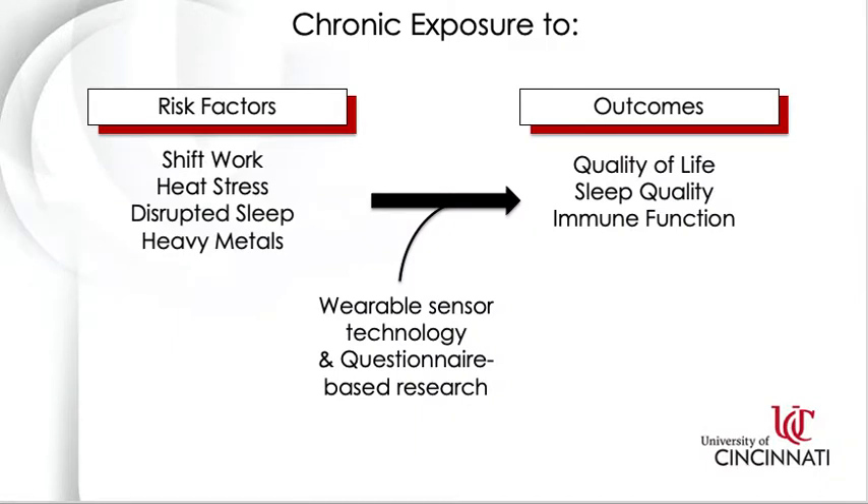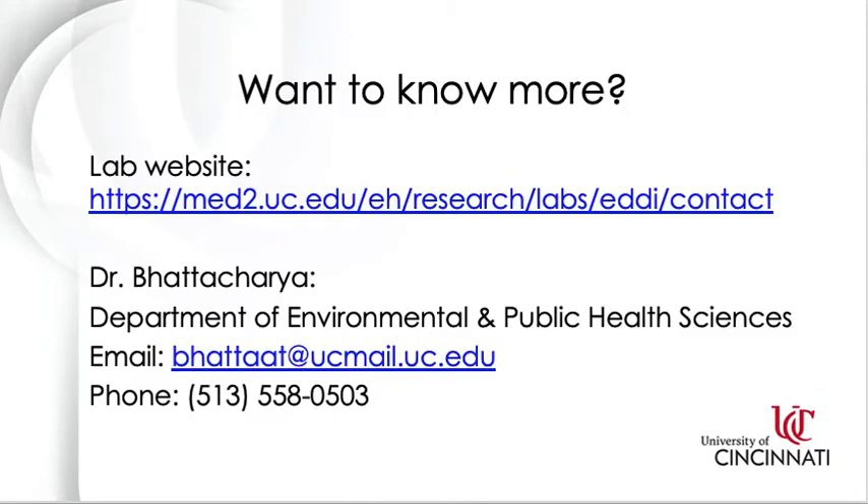In the future, we would like to continue working with firefighters and use wearable sensor technology and questionnaire-based research to non-invasively measure sleep quality, quality of life, and immune function. If you'd like to know more, this link at the top goes to our lab website with more information on current and previous studies. You can also contact Dr. Bhattacharya by phone or email.